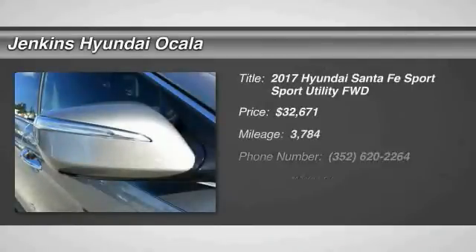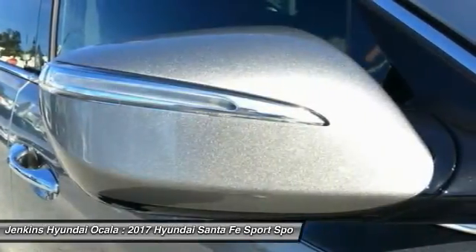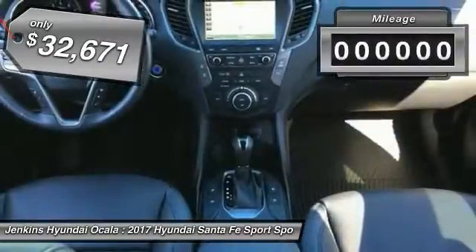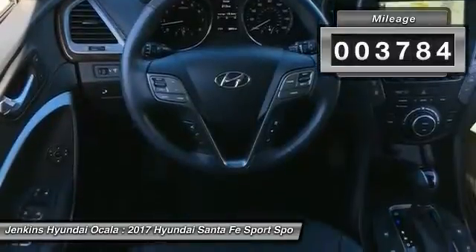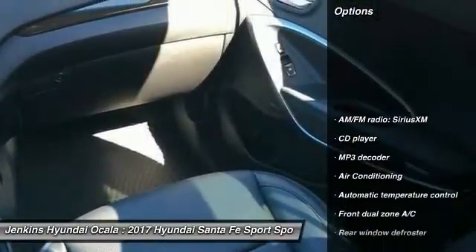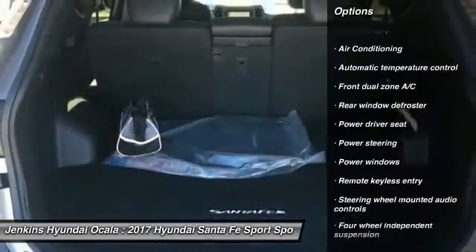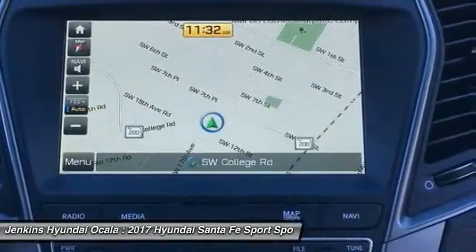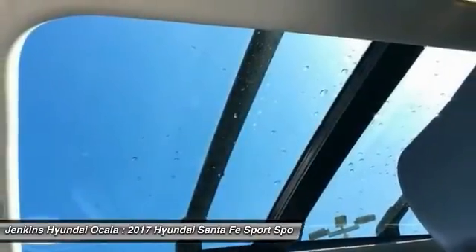Take a ride in a 2017 Santa Fe — style, quality, performance, value. Priced below $35,000, this vehicle has less than 4,000 miles. Options include power passenger seat, keyless entry, anti-lock braking system, remote engine start, power lift gate, backup camera, traction control, and steering wheel audio controls. Come see the car for yourself.